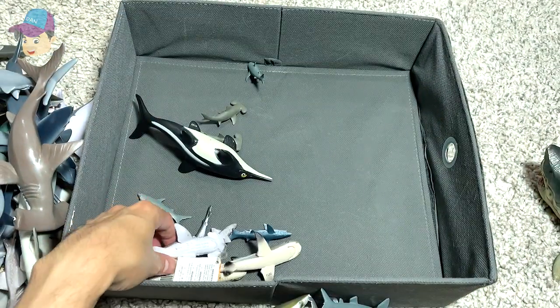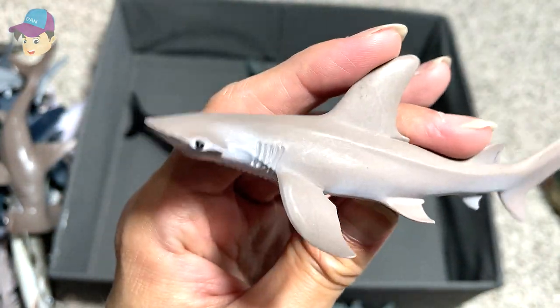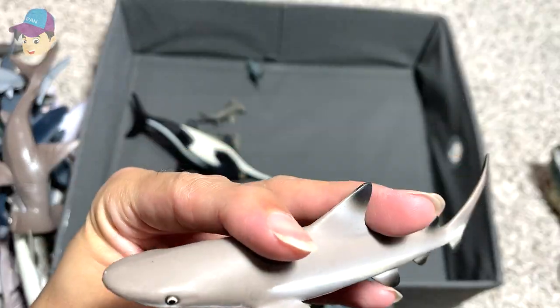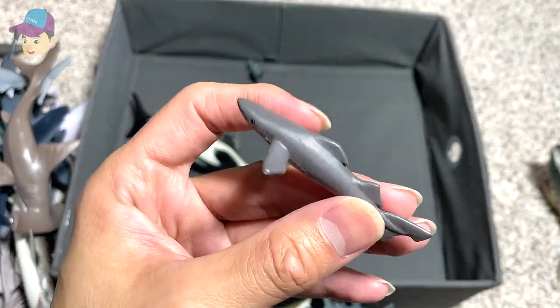This is the Scalloped Hammerhead shark. A Bonnet Head shark — a 2016 figure. It's like a mini hammerhead. This is the Black Tip Reef shark. Some mini shark figures.